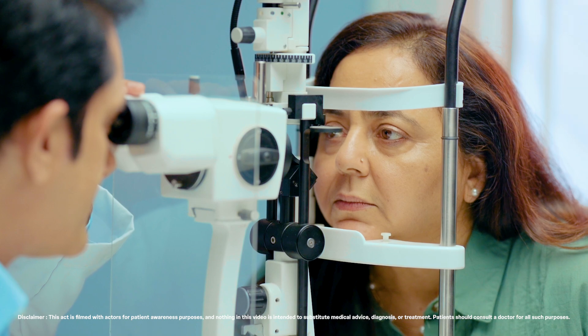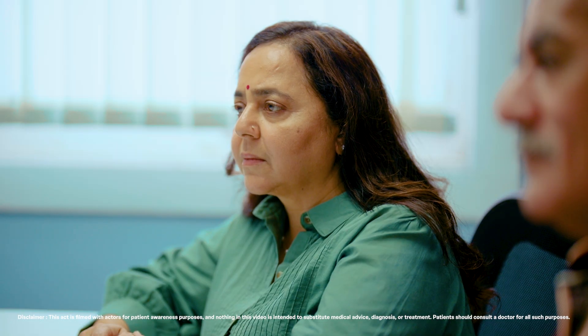Kiran, your test shows signs of cataracts and you need surgery to remove them. Relax. Cataract surgery is a very common procedure in which a cloudy, blurred natural lens is replaced with an artificial intra-ocular lens.